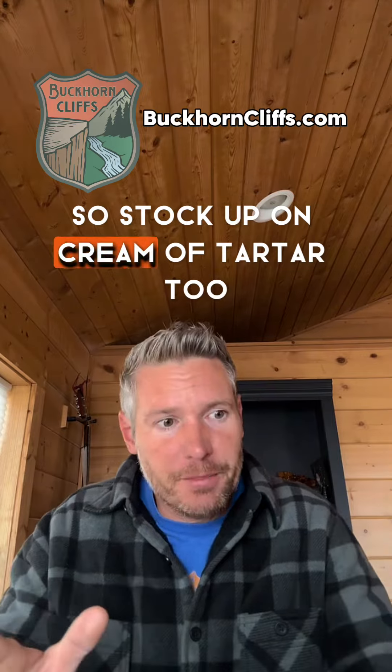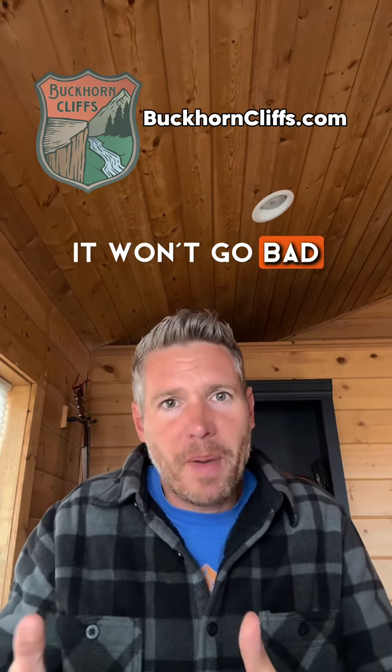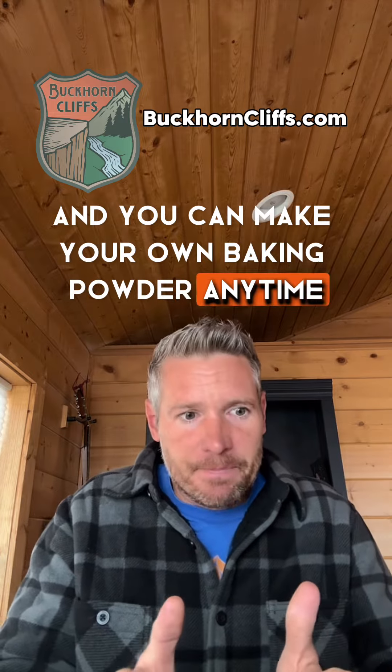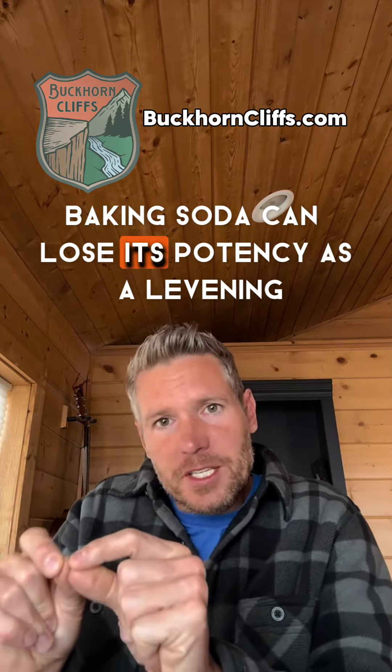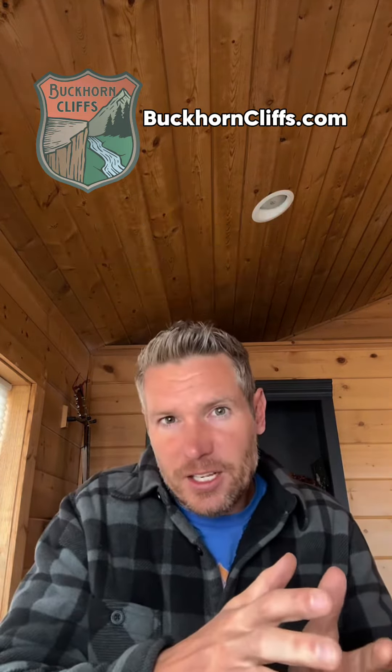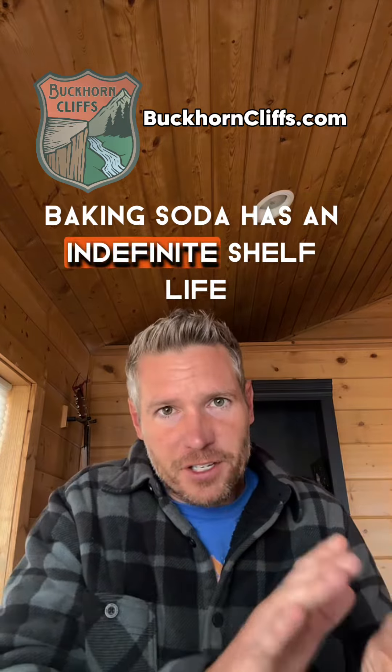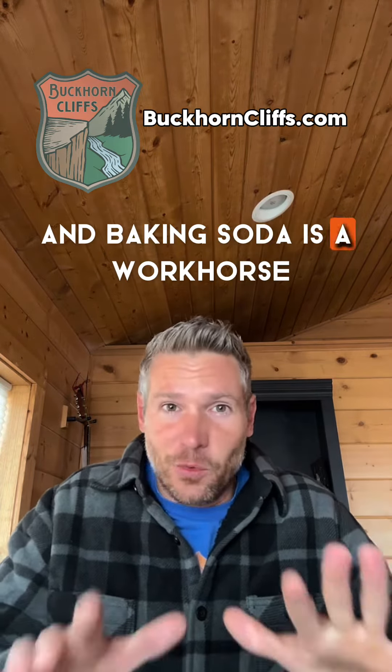So stock up on cream of tartar too. It won't go bad and you can make your own baking powder anytime. Baking soda can lose its potency as a leavening agent over time, but it has other uses — baking soda has an indefinite shelf life and is a workhorse.